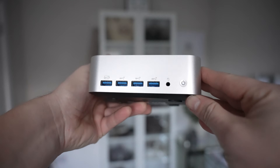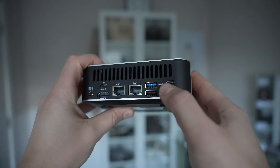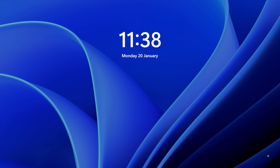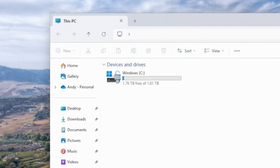The Geekom A8 Max comes in a couple of configurations, but the one I've got here is powered by the Ryzen 9 8945HS, with 32 gigs of DDR5 RAM and 2 terabytes of storage. It boots to the OS in just 12 seconds, with Windows 11 Pro pre-installed, and after first boot and installing OS updates I was left with 1.76 terabytes of usable space — plenty for apps and games.